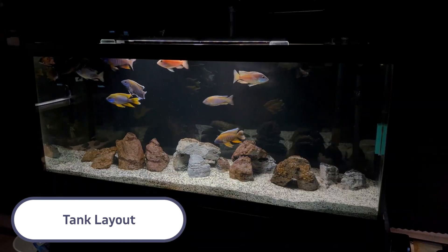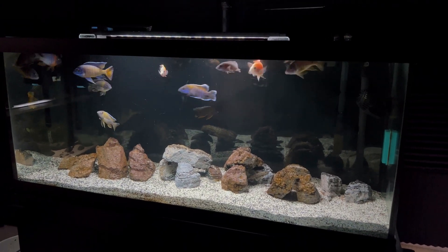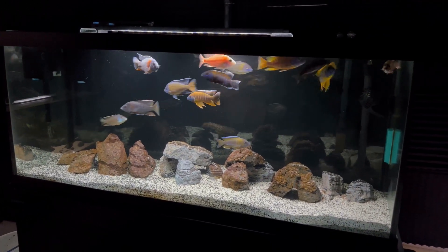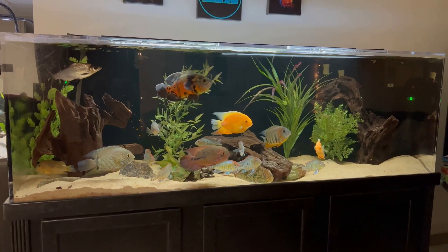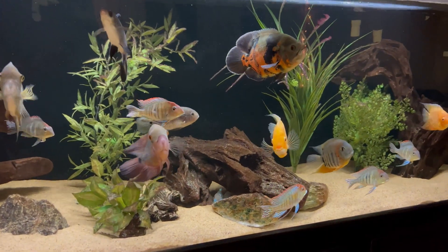Another thing people might not think about is the tank setup and layout itself. Creating a more natural environment for your fish will make them feel more comfortable and act more naturally. For my African cichlids, the peacocks are open water swimmers and really enjoy open space — if I had too much decor in that tank they would claim territories, fight over them, and hide out more. But in my South American tanks there's way more structure and decor by design, to give them hiding spots so they feel comfortable and swim out more often. Do your research on what your fish's natural environment looks like and try to mimic that the best you can.